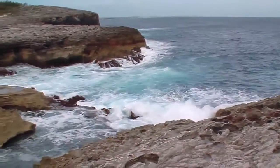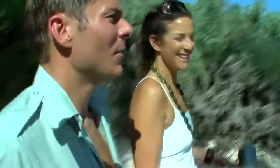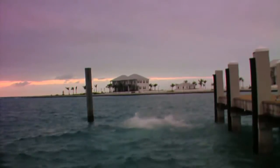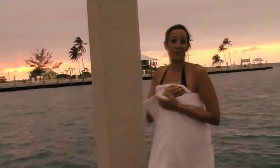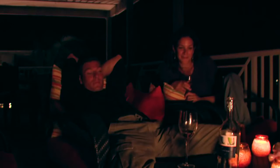At first, discovering Eleuthera was like finding the land that time forgot. But by the end of our trip, we discovered it was more like finding the land that made you forget about time. Just another beautiful day in Eleuthera. Eleuthera is about just chilling, getting lost, and then somehow finding yourself.